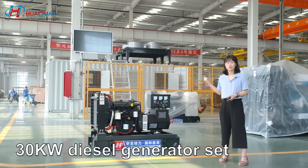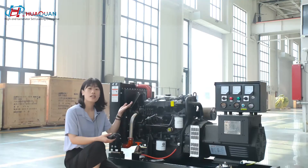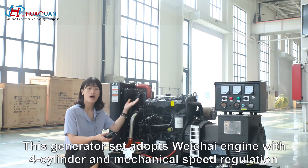Today, I'd like to introduce to you the Huaqian Zhang's lower-end-down generator set. This generator set adopts HRMG with full-blender combustion and mechanical speed regulation.